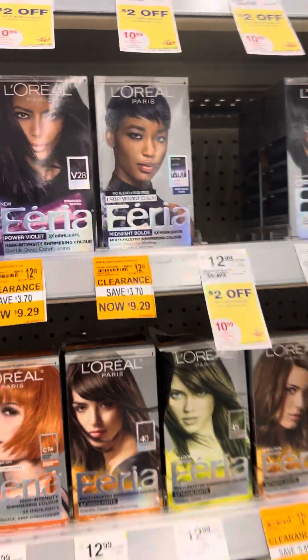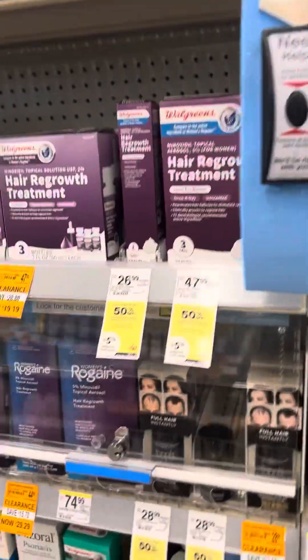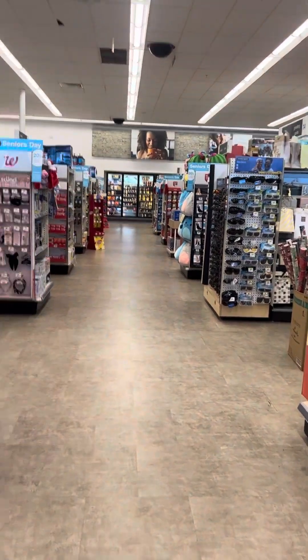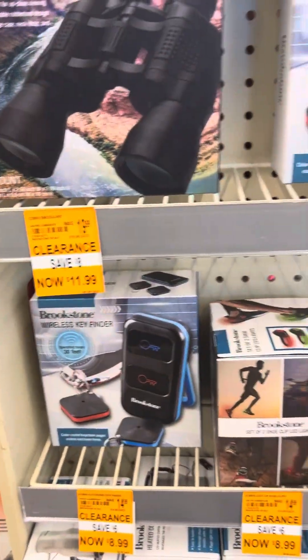Just check your Walgreens for all these amazing clearance deals — there are a lot of them going on. If you haven't already, please hit the subscribe button and become part of my family. I'd love to have you — I just wanted to show you some of the clearance deals going on here at Walgreens.